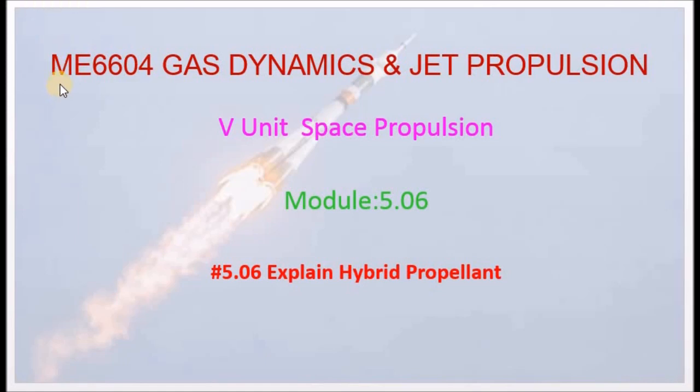Hi students. This is MA6604 Gas Dynamics and Jet Propulsion, 5th Unit: Space Propulsion, module 5.06 — explain hybrid propellant.